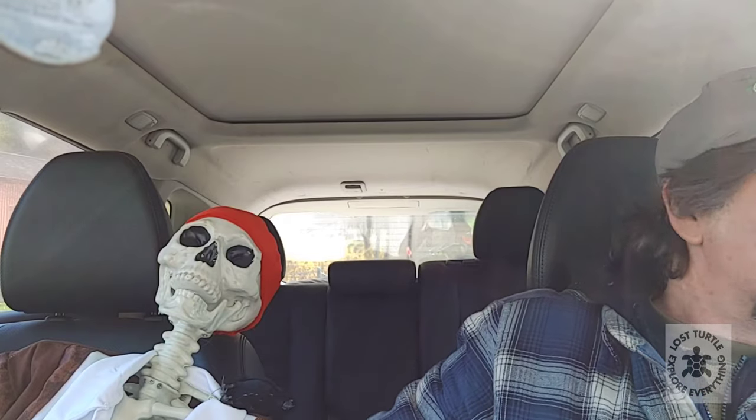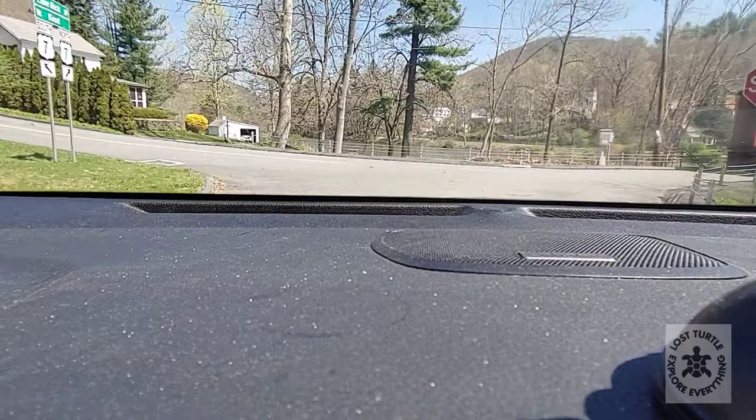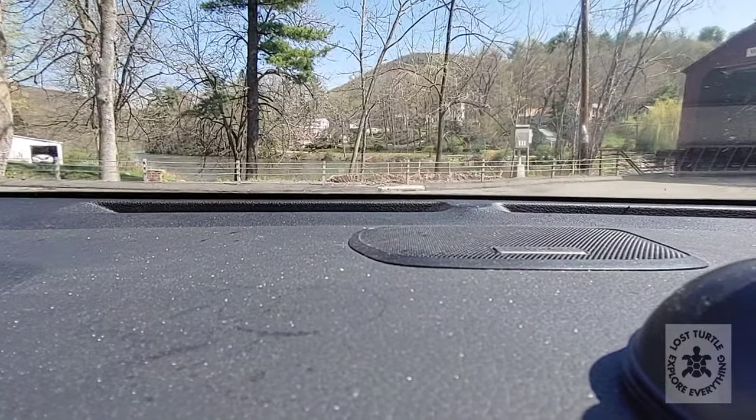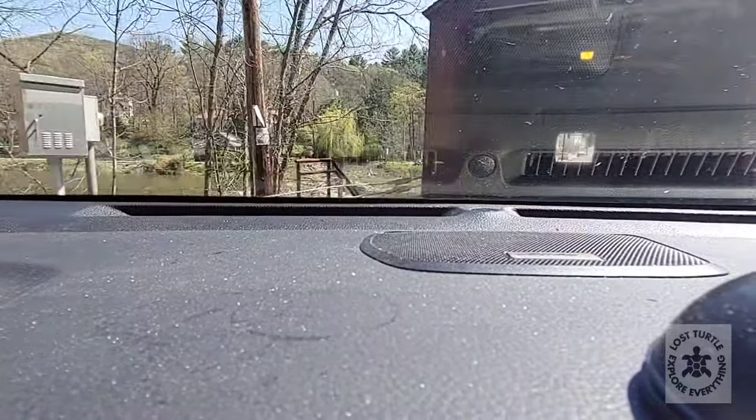Better put my seatbelt on. Ready, Perdito? I'm gonna drive over this bridge. Here we go — here it is!